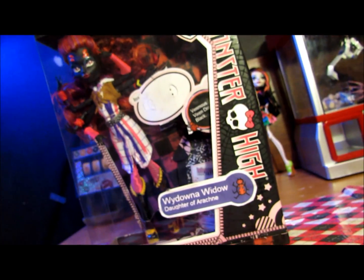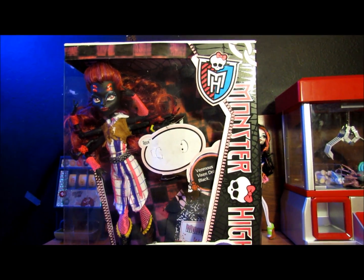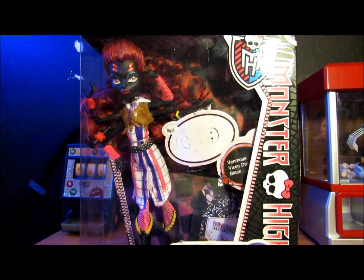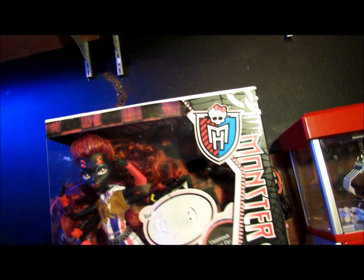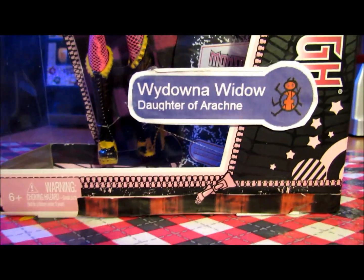Daughter of Arachity. This is a custom doll by Bratzboy on Flickr, and it is amazing. A lot of people have been wanting her. I really wanted Wydowna as a doll, but she didn't get released yet. Apparently she should be released, but there's no guarantee on that. We didn't make the back of the box, so I'll just show you the front.